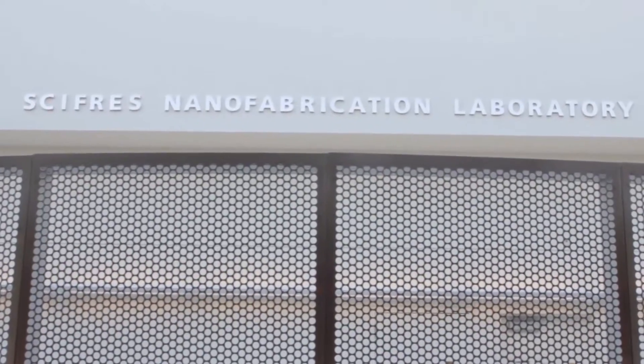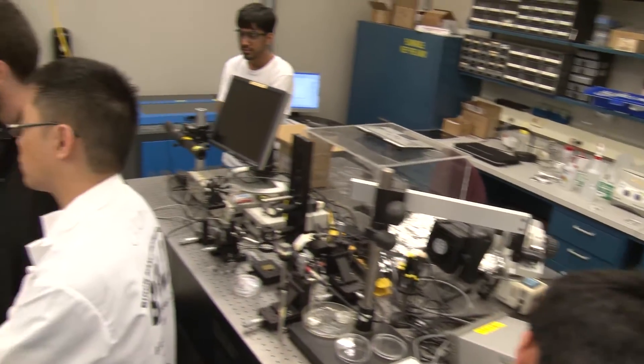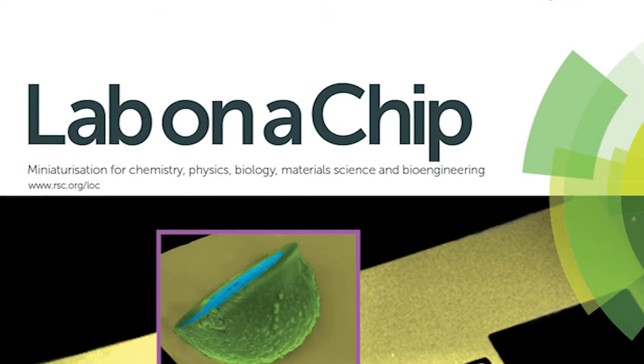Micro and nanotechnology have enabled certain capabilities that just were not available to people before. This method that we are working on hunts down these little cells just from a blood sample.